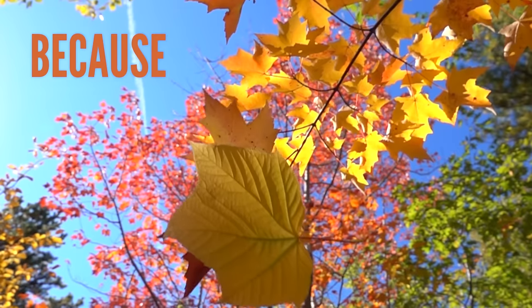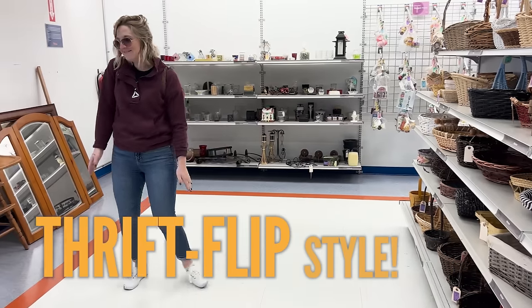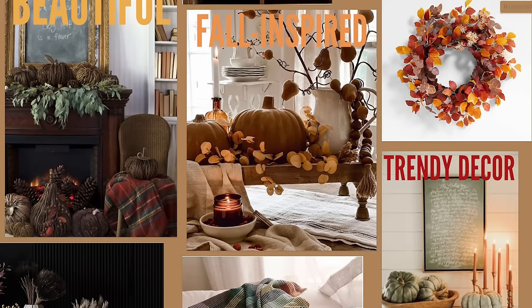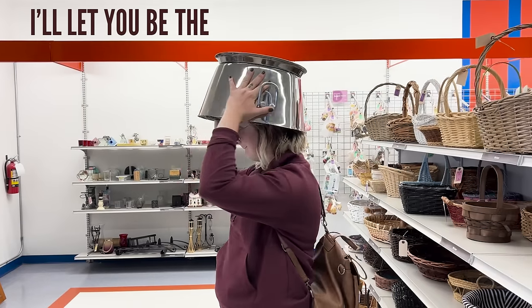Grab your pumpkin spice lattes, my friends, because we are embracing all that autumnal goodness thrift flip style. Can I turn unwanted thrifted items into beautiful fall-inspired trendy decor, or will these ideas simply just fall apart? Smells weird. I'll let you be the judge.